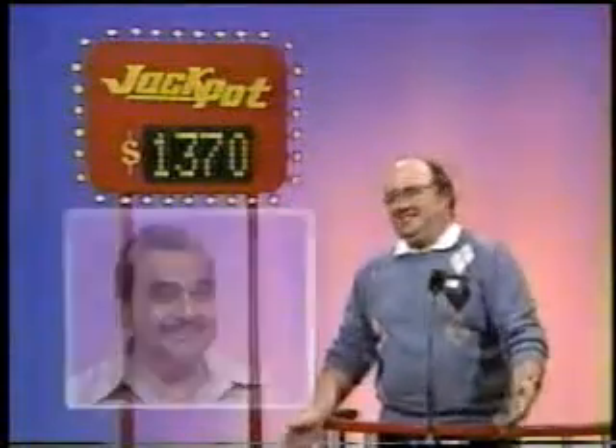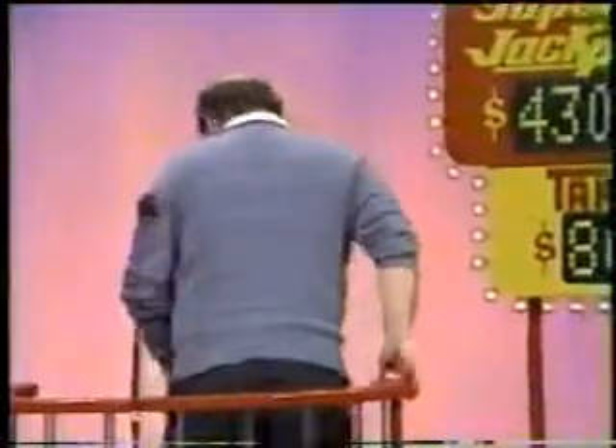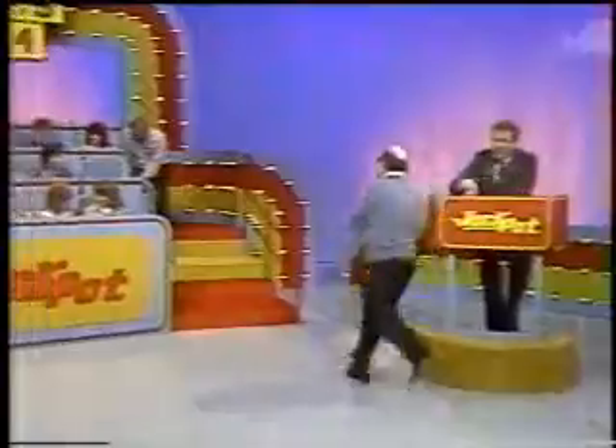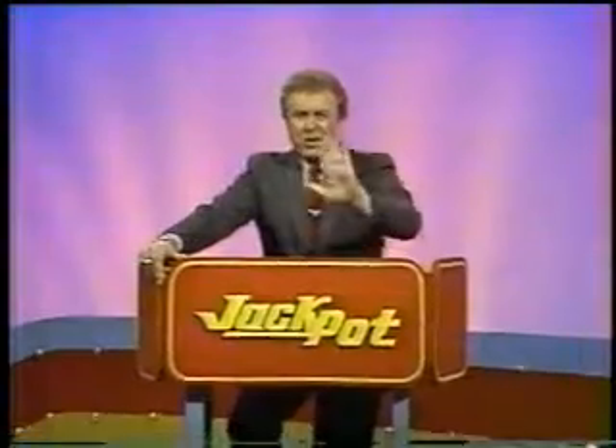Butch Cassidy. E.T., go home! Frank, sit down! Ken, come up! We missed another jackpot! Ken Rana back up here again with a jackpot of $1,370. And we'll start a new game starting at that point right after this message. Don't go away.